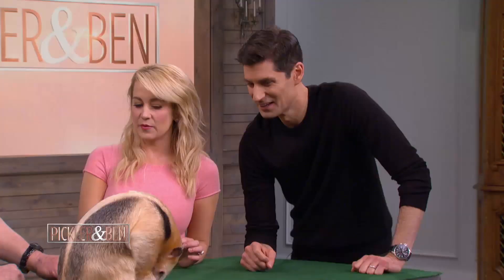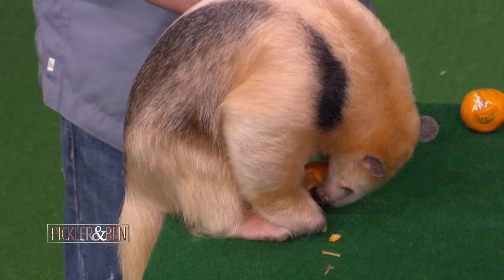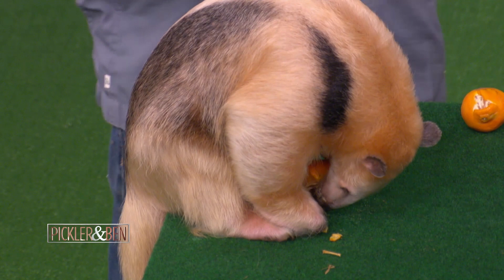Do they have an interesting way of protecting themselves? They can actually spray — like a skunk? Like a skunk, except their spray is about four times stinkier than a skunk. Is he de-sprayed right now? He is not, and he has never ever sprayed. But the claws are a defense too.